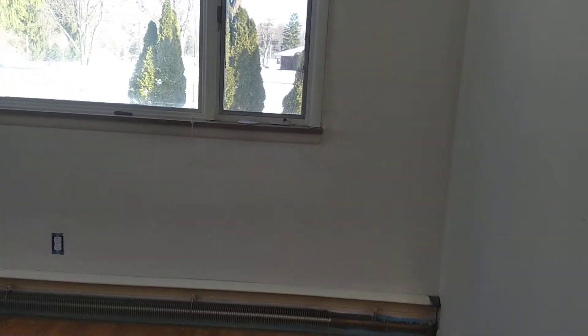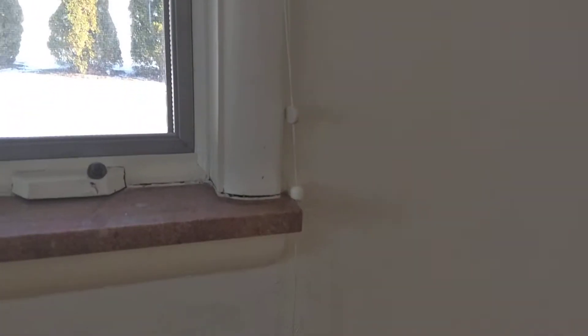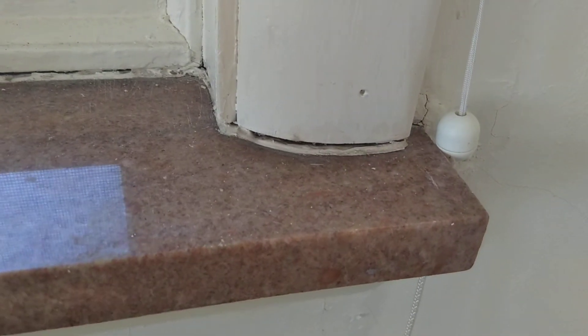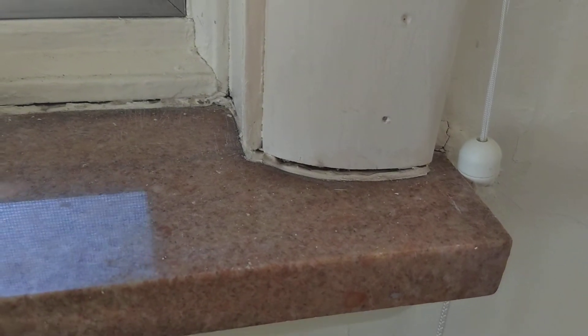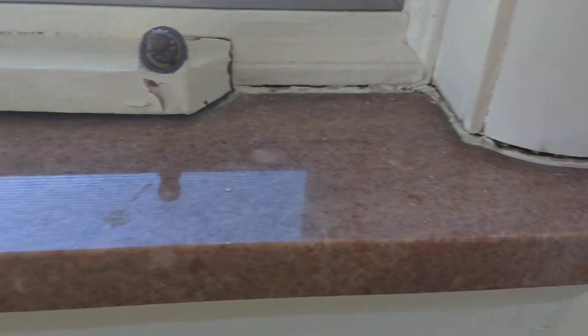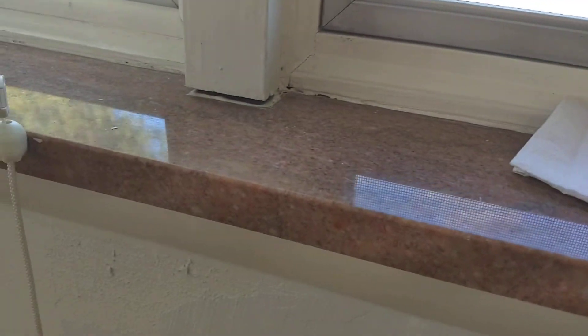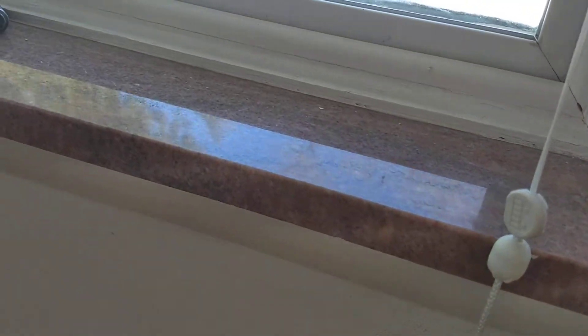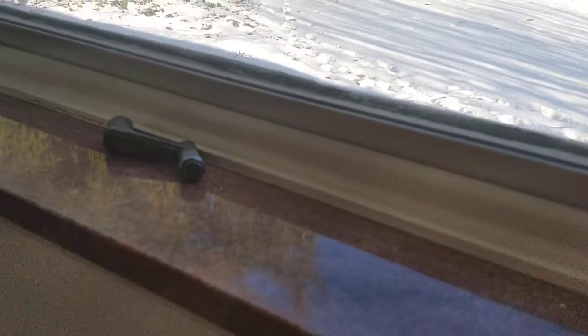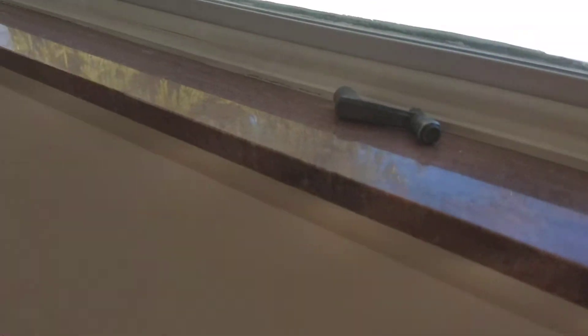Here is a window that is yet undisturbed. That is a bead — not of caulking, not nice pliable easy-to-remove caulk — but that is construction adhesive. So we end up taking a scraper. I've moved away from the chisel and gone to a stiff-edged paint scraper, and we're removing that. Each one of these windowsills has two pieces.